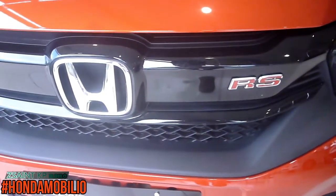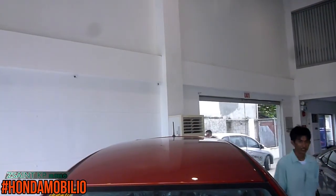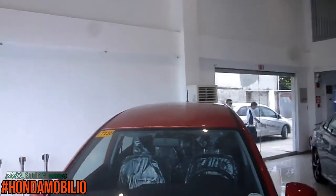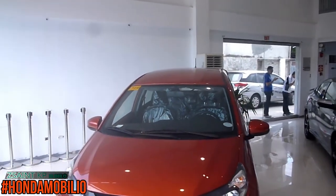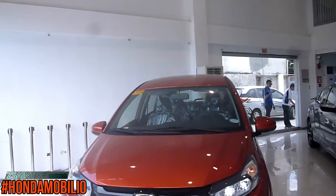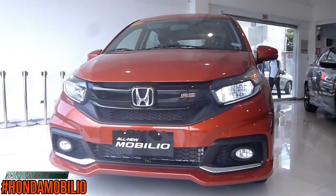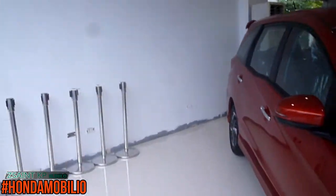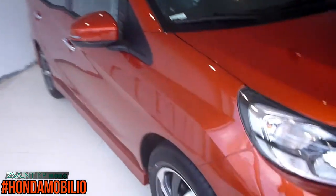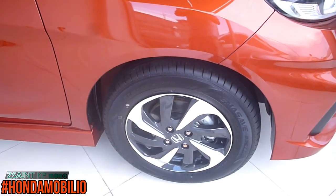On the 1.5 RS Navi Mobilio, exterior features are extremely spectacular. It comes with multi-reflector halogen headlights, LED position lights, front fog lights, RS-designed front and rear bumpers, RS-designed high-gloss black front grille, indicators on the body-colored side mirrors, RS-designed side sill garnish, chrome door handles, bulb-type projector taillights, RS-designed rear spoiler, LED high-mount stop light, and single RS-designed rear exhaust pipes.